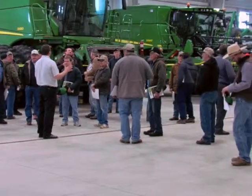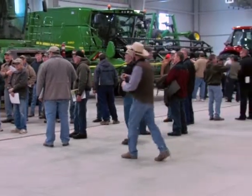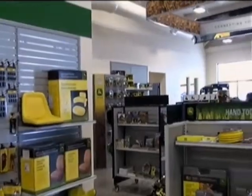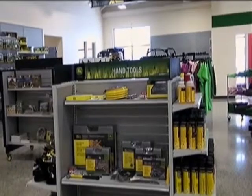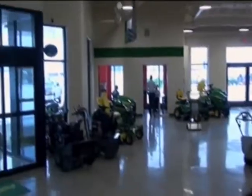When we're talking about serviceability for the customer, you've always had the ability to go to their farm and take care of business. But this new location not only gives the opportunity to add to that staff, but also to service more on a regular basis. And that's what it's all about.